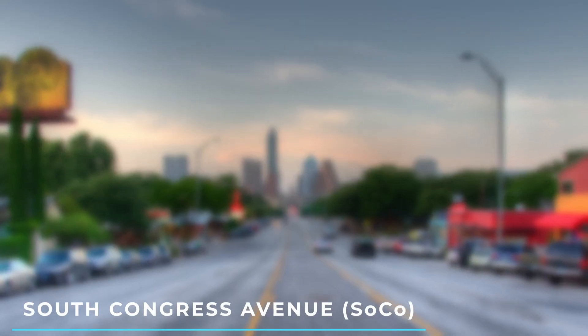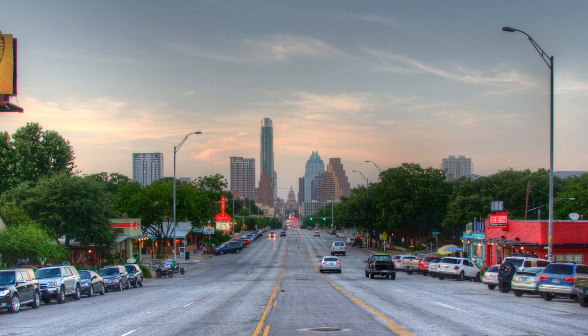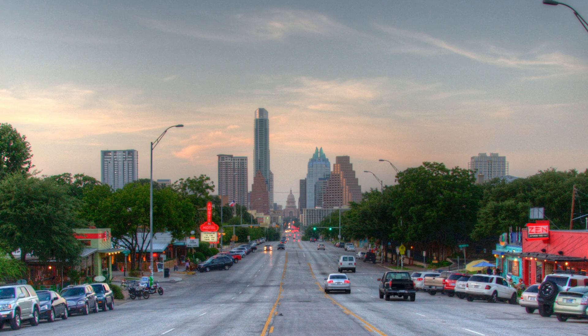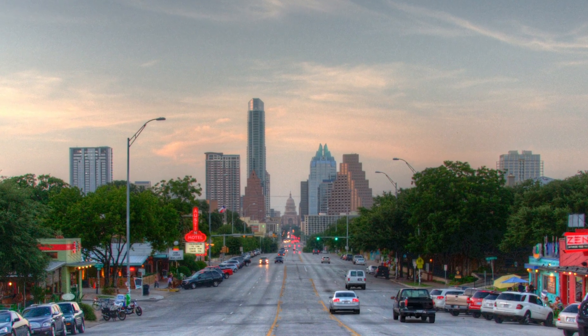3. South Congress Avenue, SoCo. SoCo is a vibrant neighborhood known for its eclectic shops, local boutiques, and trendy eateries. Explore the unique shops, enjoy live music, and savor some delicious food.